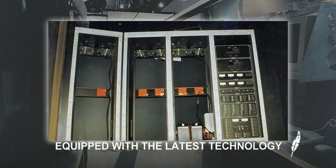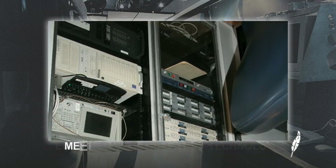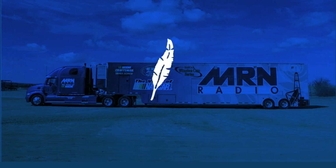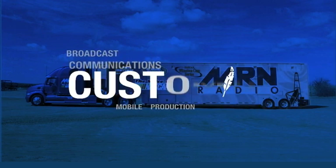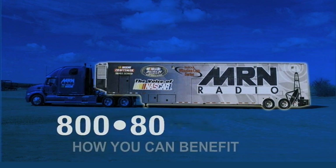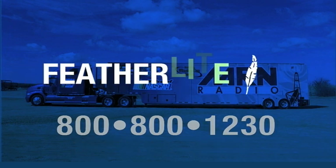Featherlite communications and broadcast trailers are equipped with the latest technology and equipment to meet any of your electrical requirements. Featherlite will work with you to design a trailer that best suits your mobile production and broadcasting demands. Call Featherlite at 800-800-1230 today.